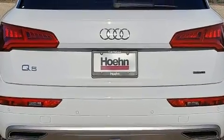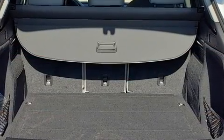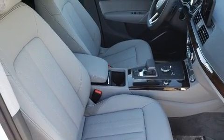Top features include front dual-zone air conditioning, a leather steering wheel, power door mirrors and heated door mirrors, a blind spot sensor, a trailer hitch, and more.